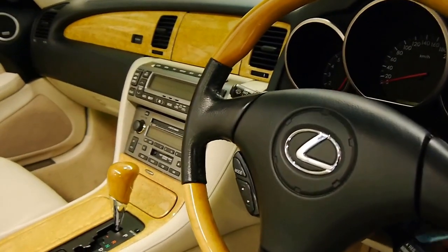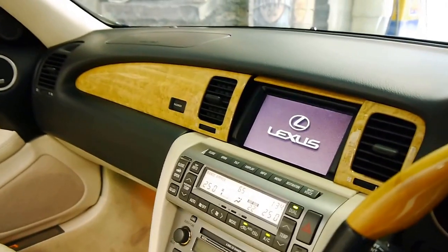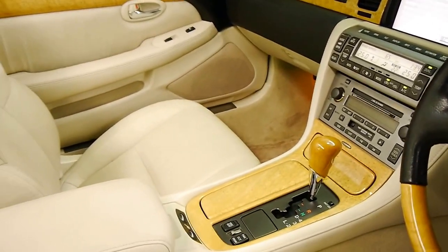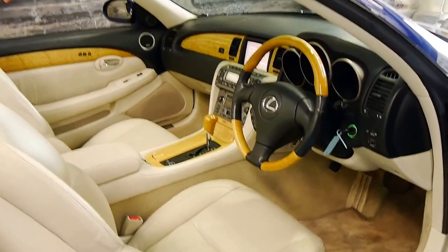I'll start the car up. You can see that opens where you've got your navigation, dual-zone climate control, vehicle stability control, and heated seats. It's absolutely gorgeous.